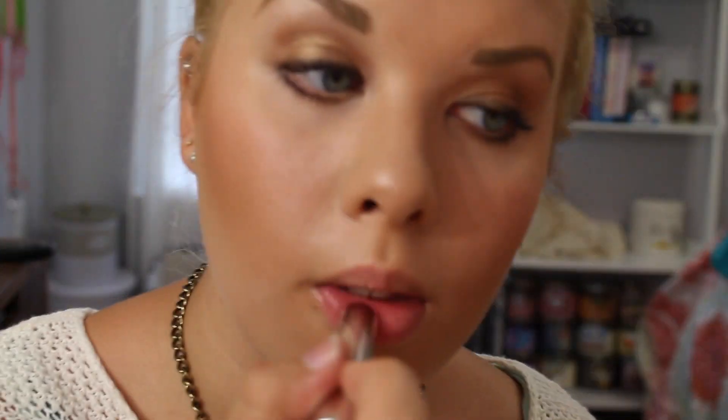Last but not least for lips, it's the Dior Lip Glow and the Color Reviver Lip Balm in Lip Glow — which is kind of interesting. Thank you guys so much for watching! I hope you enjoyed this video. I'll have new videos up very soon, so keep your eyes peeled. Bye y'all, kisses!